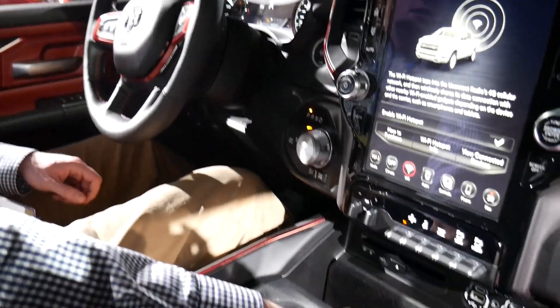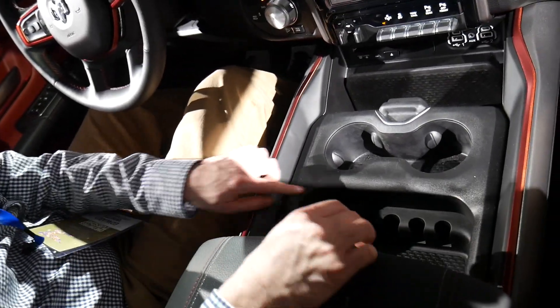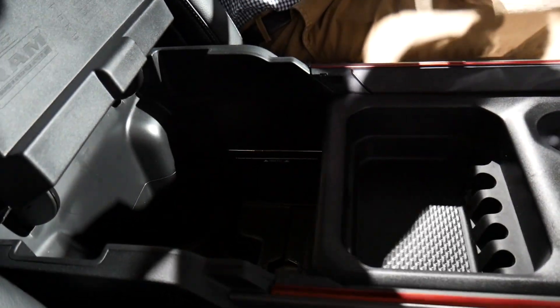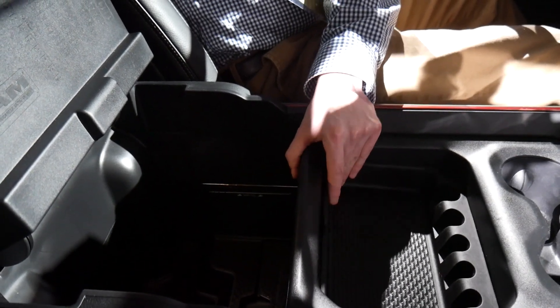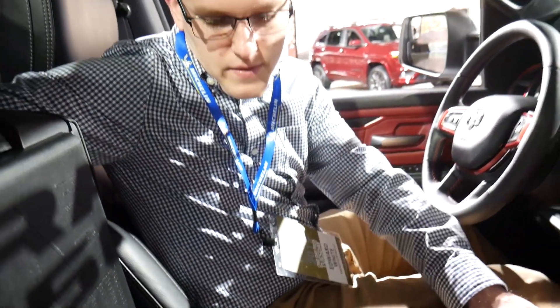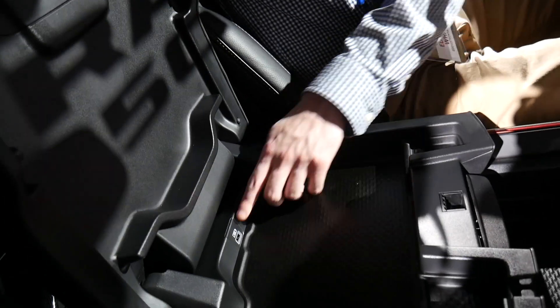We also have cup holders here, but then we also have a lot of storage space — you can put a lot of pens and coins down here, these are some coin slots. And then we have this really very large center console that folds up, and that gives you even more room down there to stash a lot of stuff, with inserts that come in and out for cleaning purposes. There's really a lot of space within the vehicle for the driver and the passenger, and there's an additional USB port on top as well.